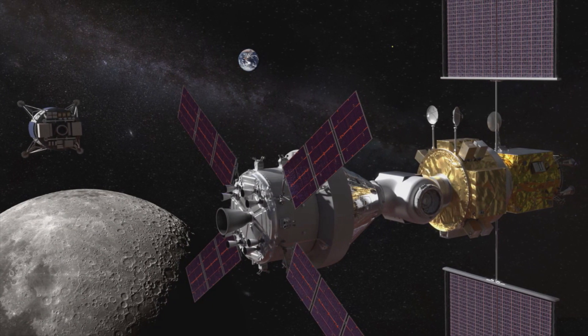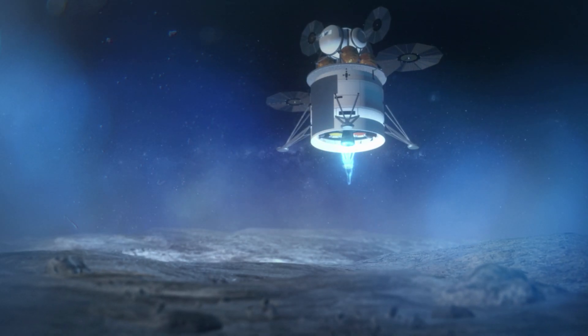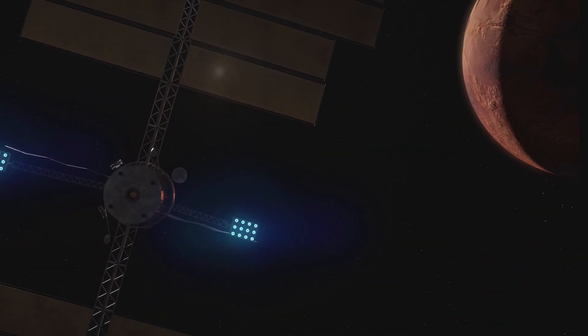NASA will take delivery of the element after a successful demonstration. The systems developed here will drive down the cost of future lunar exploration and enable sustained missions on the surface. It will also demonstrate what is possible for future missions to Mars.